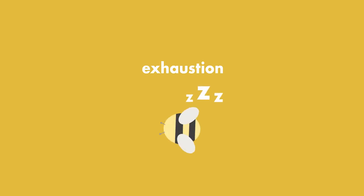Another cause of grounded bees is simply exhaustion. It takes a lot of effort flying from flower to flower collecting nectar and pollen, and with bees' natural habitat ever in decline, they often have to fly further between locations. This can lead to dehydration and exhaustion.